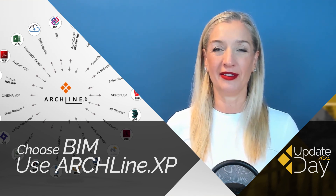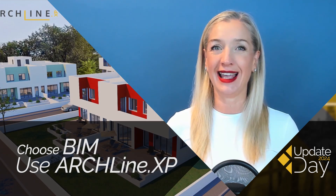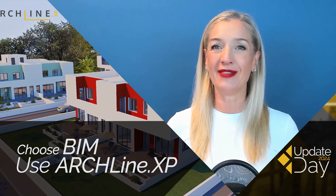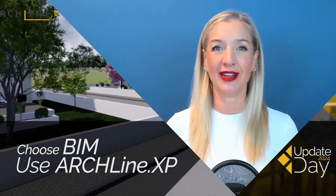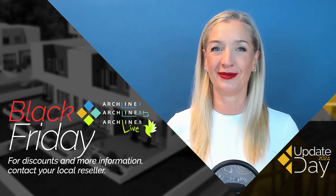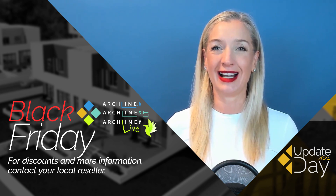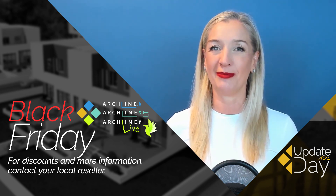This affordable software is a perpetual license and easy to learn. Simplify your workflow, invest in new knowledge, and take advantage of our Black Friday promotions. After the webinar, contact your local reseller for more information and promotions.